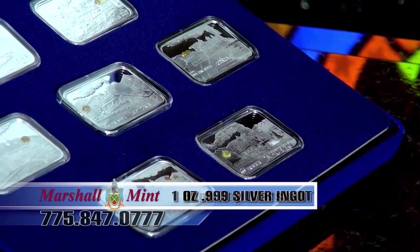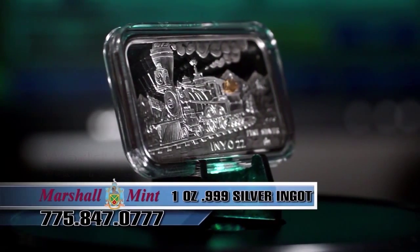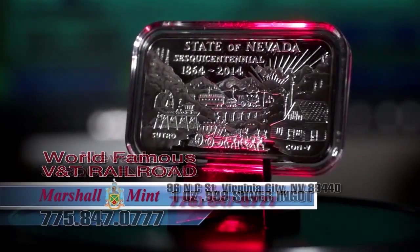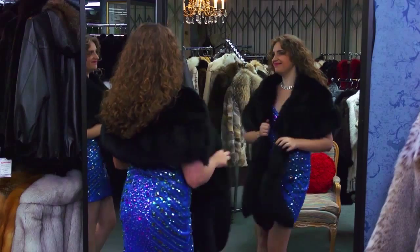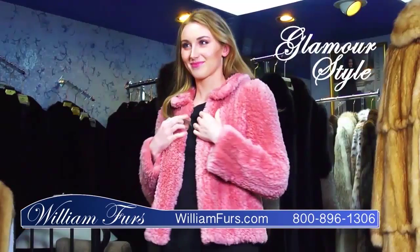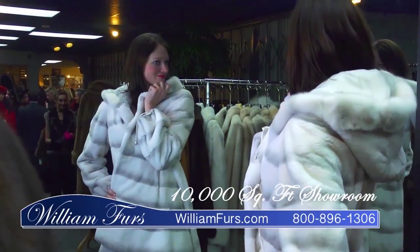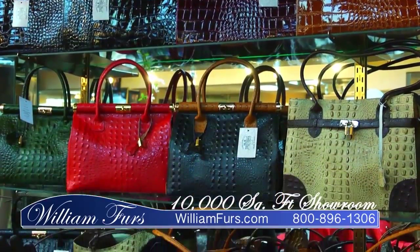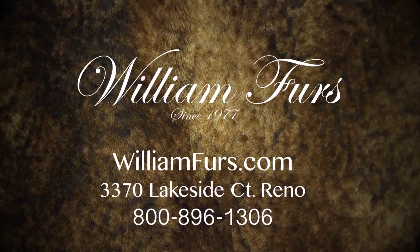I'm Uroy Marshall of the Marshall Mint in Virginia City, Nevada. I'm proud to announce that our seven-ingot set honoring the V&T Railroad is now finished. These beautiful 999 silver ingots celebrate the engines from the world-famous V&T Railroad and honor Nevada's sesquicentennial. These limited-edition treasures can be purchased only at the Marshall Mint in Virginia City, Nevada, or visit us at MarshallMint.com. William Furs — fun, fashionable, epitome of glamour for decades. Enjoy savings of 20 to 50% off. A full service fur salon since 1977.